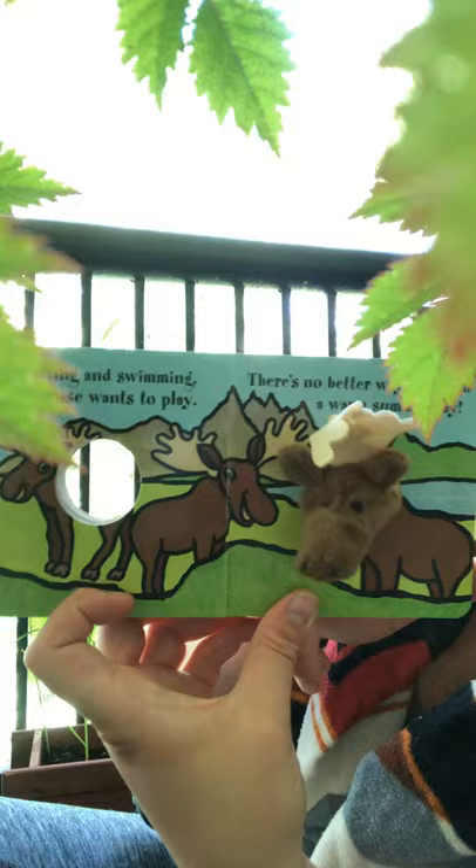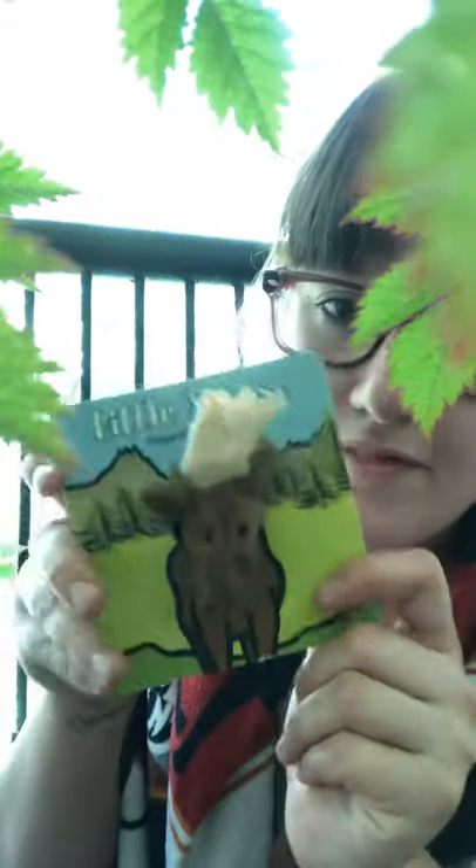Bye bye! Thanks for watching with me. Thanks for listening. I love these little books. They're really cute, don't you think? The hardest part is getting his head back through. Let's see if I can get his antlers — there we go. Bye bye, Little Moose. Bye bye, Baby Bear. Bye, friends. Have a wonderful, wonderful day. Enjoy the warm weather.